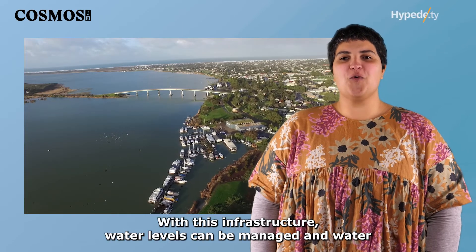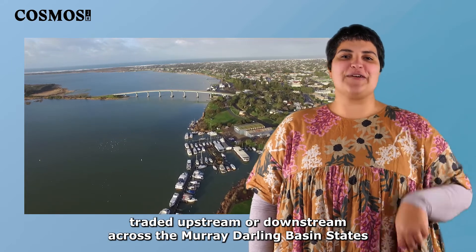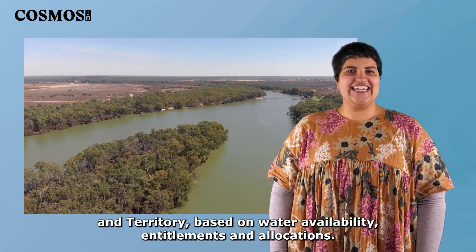With this infrastructure, water levels can be managed and water traded upstream or downstream across the Murray-Darling Basin states and territory, based on water availability, entitlements and allocations.